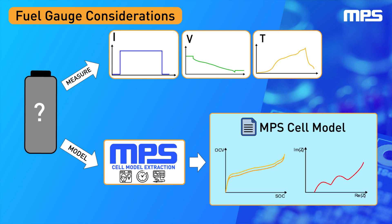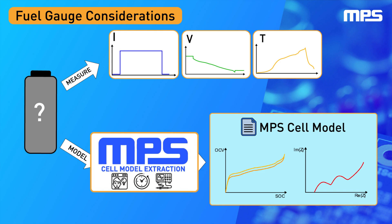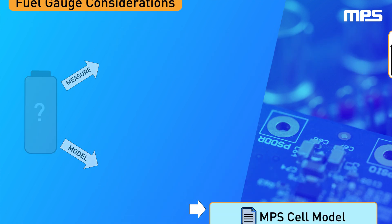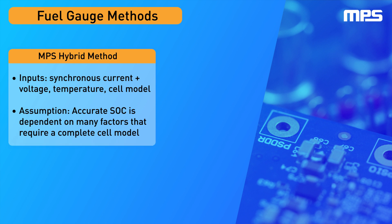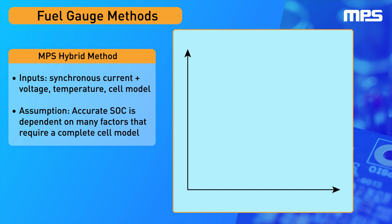MPS has developed an internal characterization routine with built-in proprietary cell model extraction tools to offer a turnkey solution. MPS's hybrid method provides excellent accuracy by combining multivariable cell characteristics such as voltage, current, temperature, and aging together with a high-fidelity model.